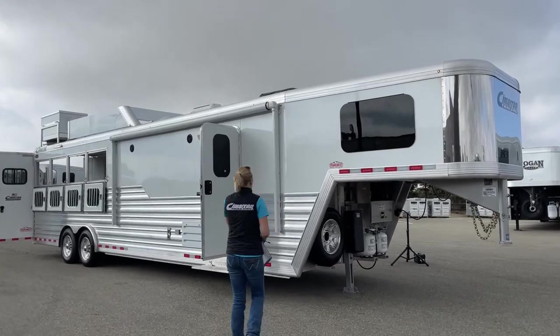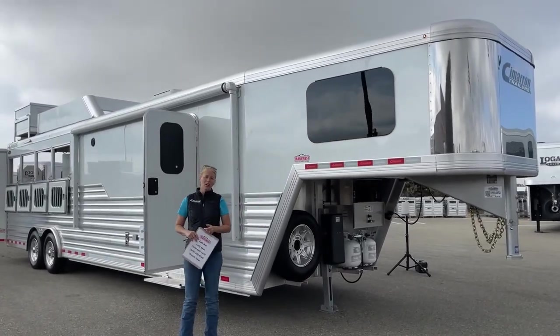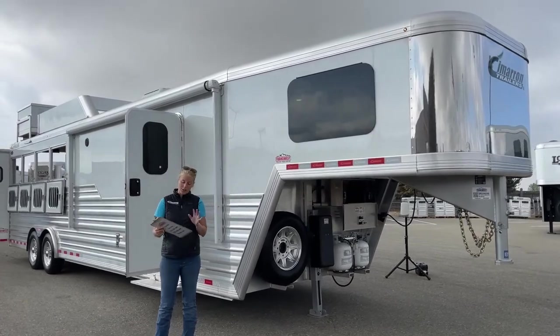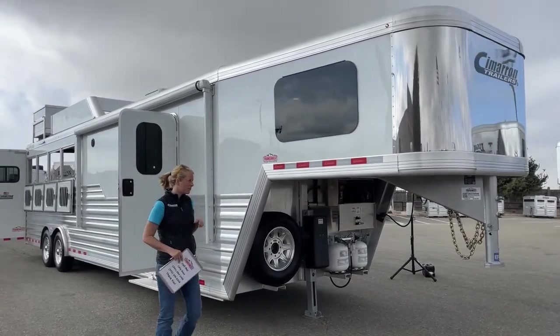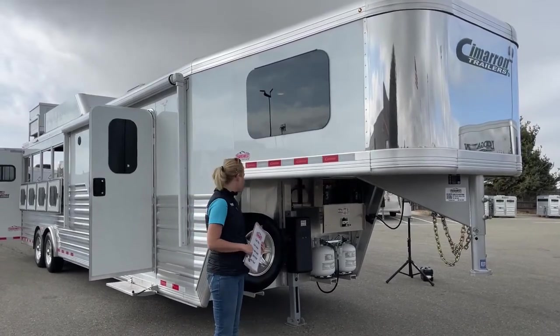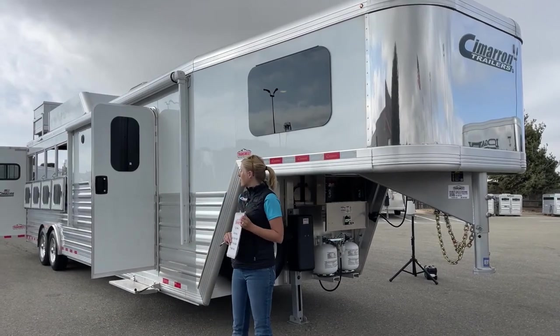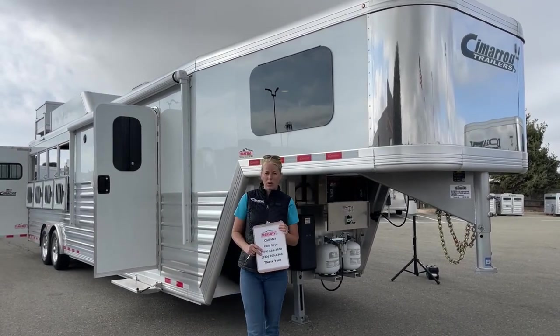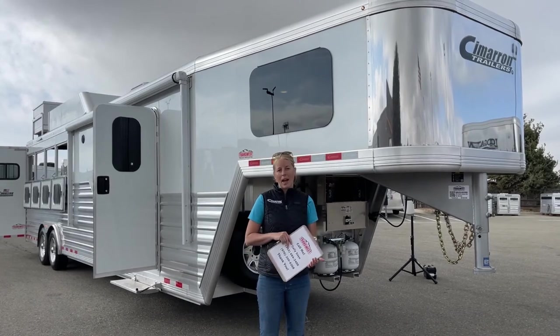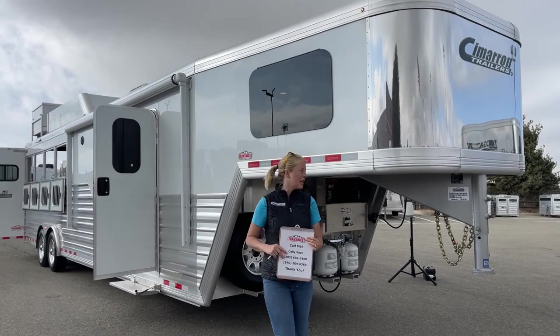Let's talk about some dimensions of this trailer. It is 8 foot wide, 7'7" tall, and about 30 feet 3 inches on the floor. You've got an 8'2" gooseneck nose on this trailer, so it's a really manageable size for a 4-horse. It's a 12'8" short wall and it's a ProLine XP by Outlaw, so it's a really nice interior. You're going to love the colors on it.